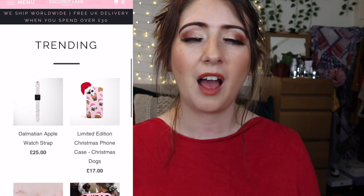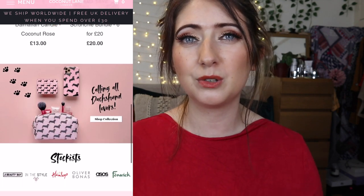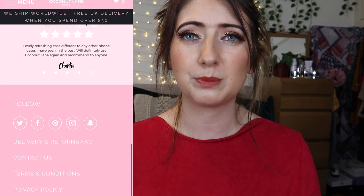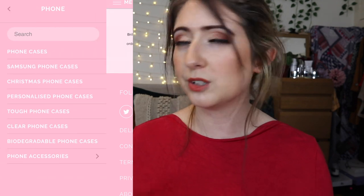Whenever I get a new iPhone I always buy my case from a company called Coconut Lane. Coconut Lane is a UK-based small indie brand with a beautiful array of accessories for Apple products. They also do things like face masks, notebooks, cushions, jumpers, sweatshirts — all sorts of lifestyle products. I really do love them. I am affiliated with them so you do get a discount, which I'll pop in the description below if you want to check them out.